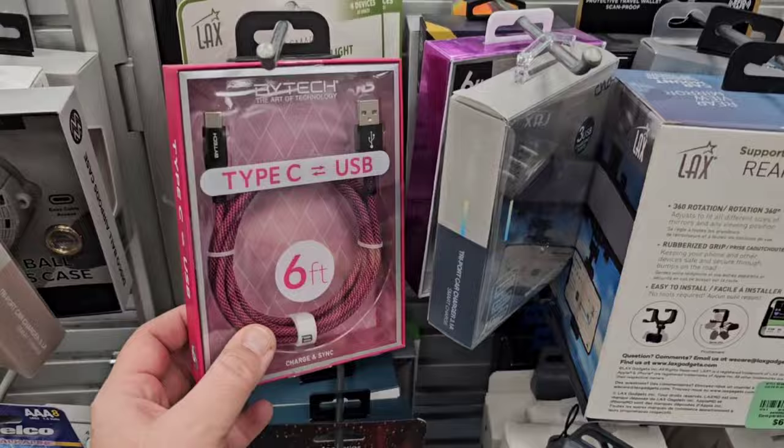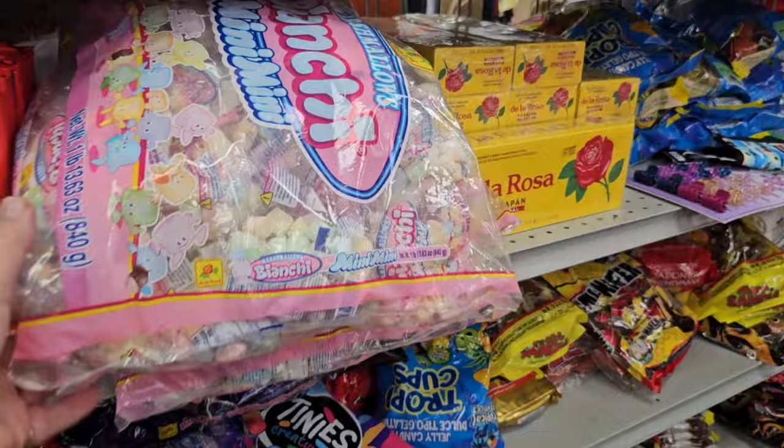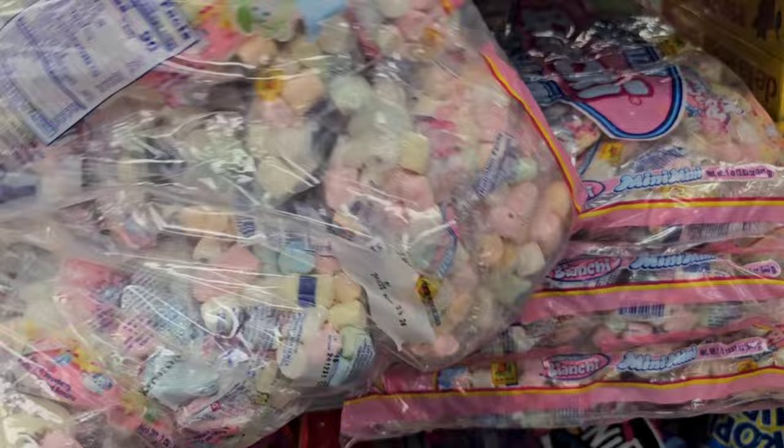I don't know why charging cords for your phones don't seem to last long. Have you guys noticed that? I swear these cords would last forever, but now they're just like a couple months and they're just slow charging. What are these little marshmallows? Oh my gosh, those are cool.